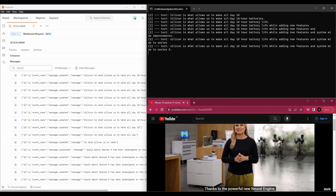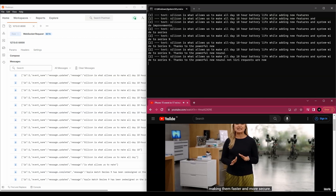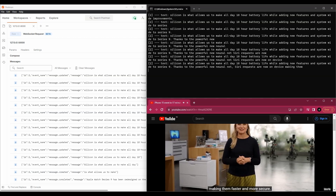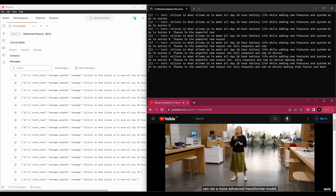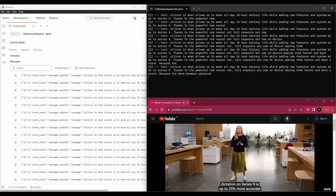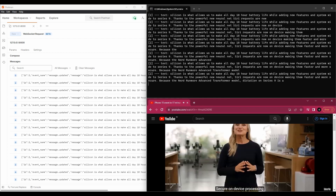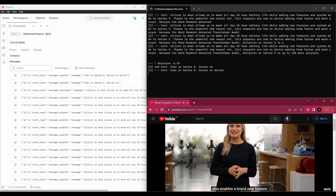Thanks to the powerful new neural engine, Siri requests are now processed on-device, making them faster and more secure. Because the neural engine can run a more advanced transformer model, dictation on Series 9 is up to 25% more accurate than on Series 8.